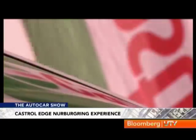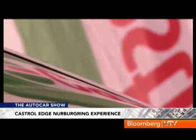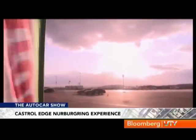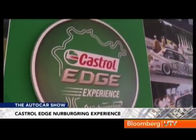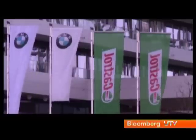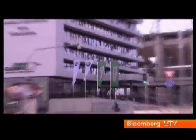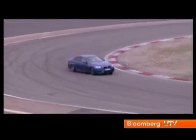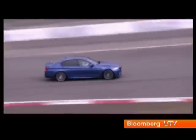The Castrol Edge experience is all about getting two phenomenal days of driving at the Nürburgring racetrack in Germany. Oil giant Castrol runs a global contest annually — all you need to do is buy a can of Castrol Edge, scratch a card and send in a number. It's much like any contest run by your average detergent manufacturer, only instead of a shop-till-you-drop holiday, you get a chance to push to the limits some of BMW's legendary M cars on this phenomenal race track.